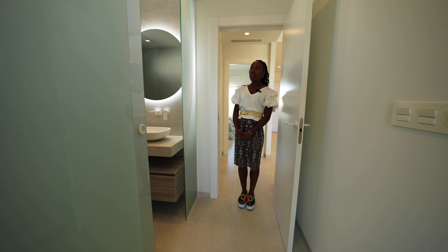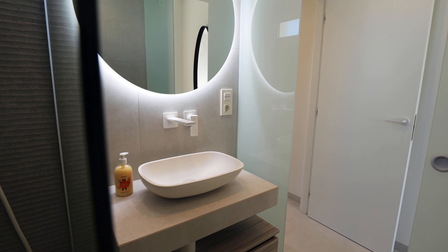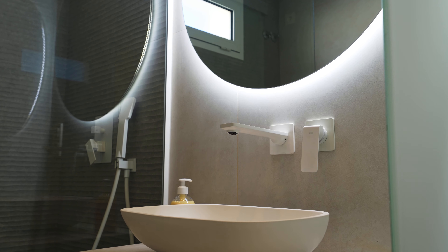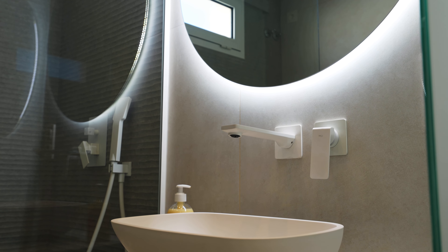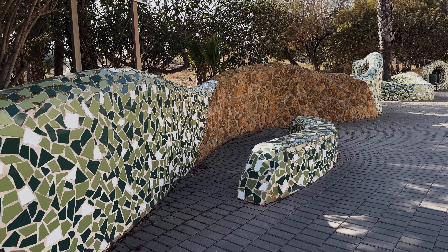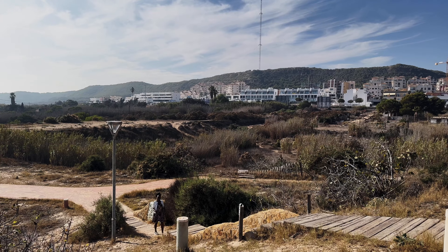The second bathroom has been decorated with a slightly lighter grey tone but still gives you texture with the tiles. It comes complete with shower, toilet, sink, vanity and illuminated mirror.